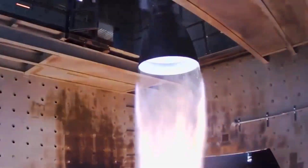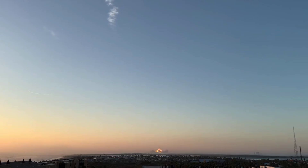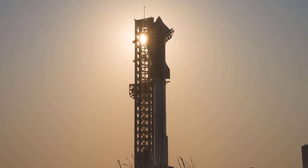Are you ready to see Raptor 3 roar to life? Let me know in the comments if you think Flight 12 will happen before February. If you enjoyed this deep dive into the engineering, make sure to like and subscribe.